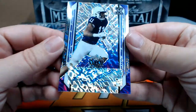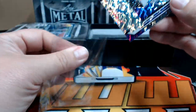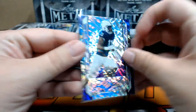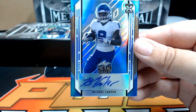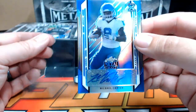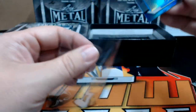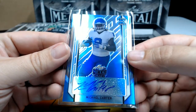Next up, a purple lava of Micah Parsons numbered 13 out of 30, going out to the Dallas Cowboys — Dawson R, congrats on that. Then we have a blue Michael Carter of the Jets — Leo Ellen, that's my best guess — 13 out of 35. Congrats on that card.